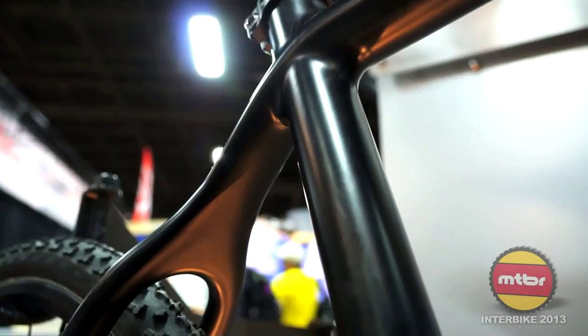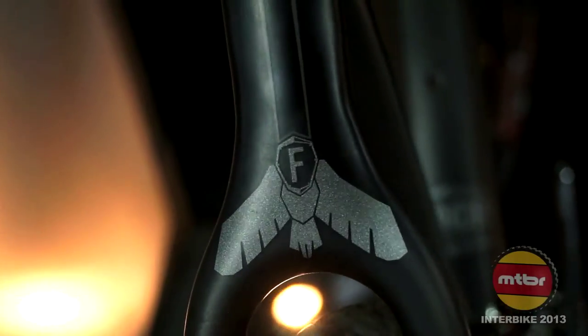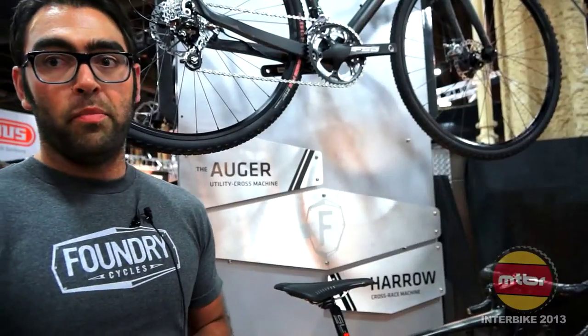This thing is made to go fast, dive into the corners, take out the climbs, accelerate out of corners — you name it. This is your bike for this year's cross season.